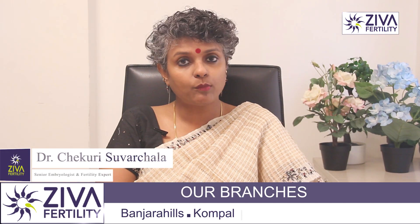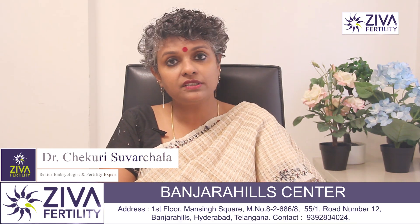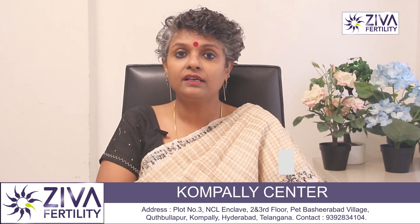This HCG hormone is very important for the IVF procedure because 36 hours after this injection is administered, eggs are collected.